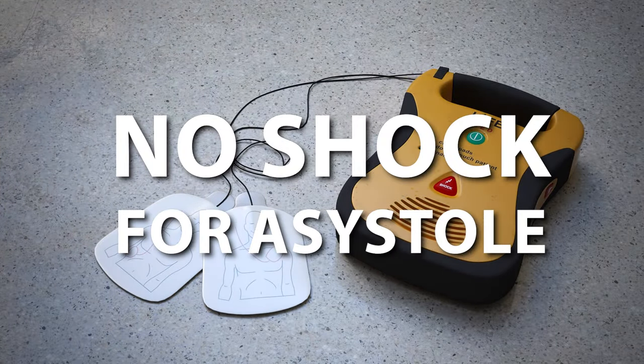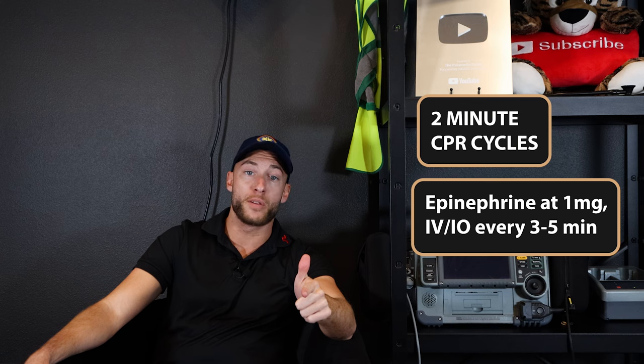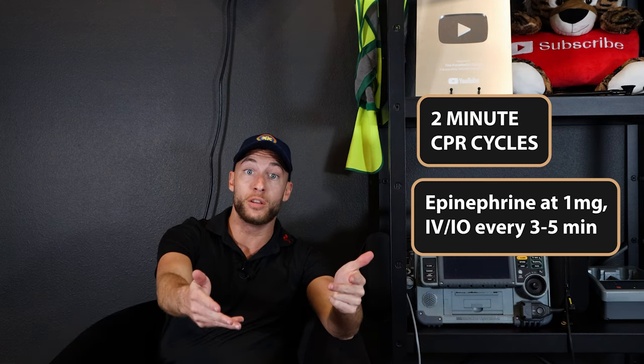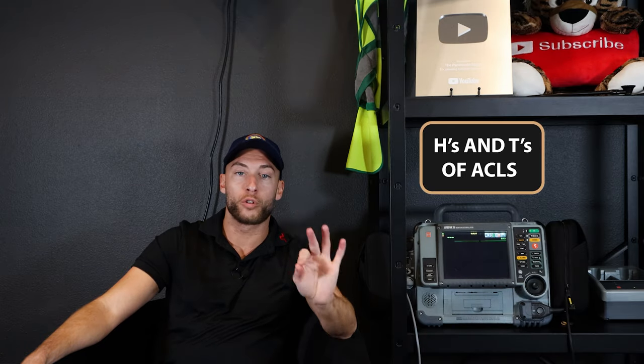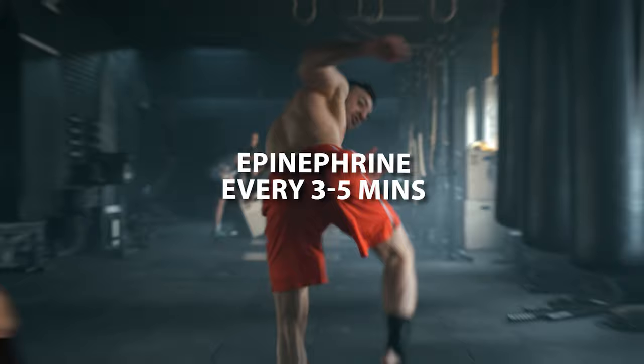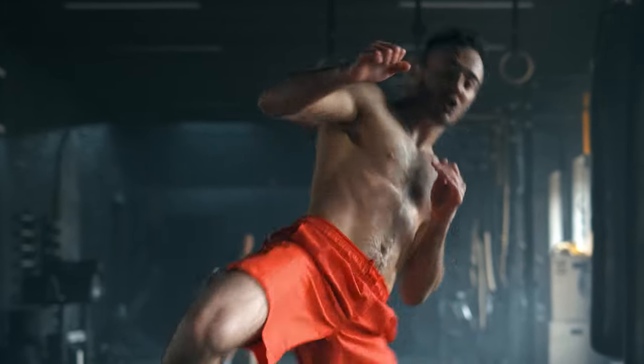With asystole, we have to provide high-quality CPR. We're not going to shock the patient — there are no shocks with asystole. It's not a shockable rhythm, but they're in cardiac arrest with no pulse. So we want two-minute CPR cycles, epinephrine one milligram every three to five minutes, and consider advanced airways. The main thing with asystole — and also PEA — is the H's and T's. Look for those reversible causes, flow through epinephrine every three to five minutes, and focus on high-quality CPR. No shocks for asystole.